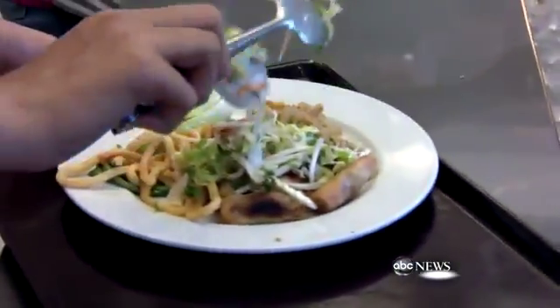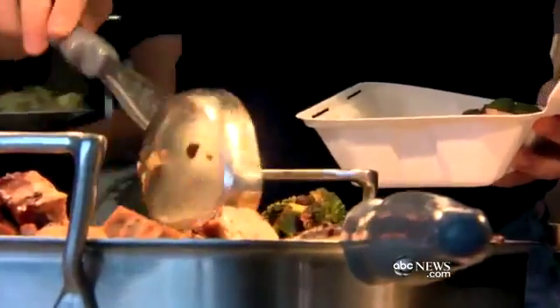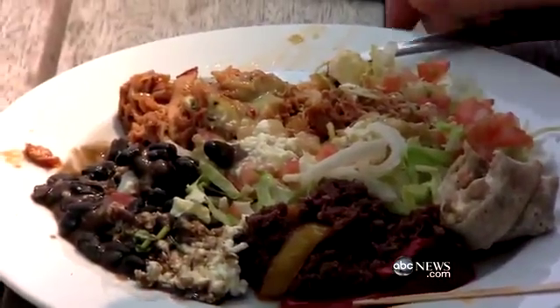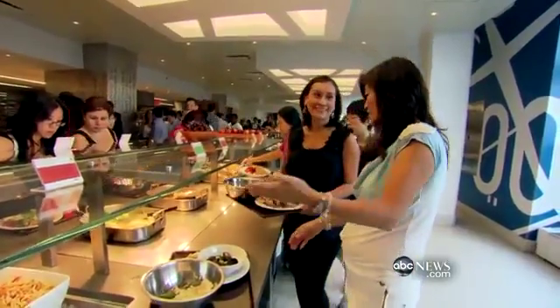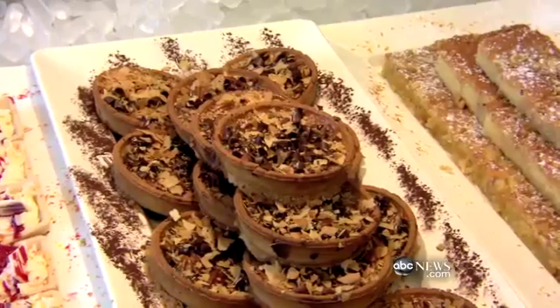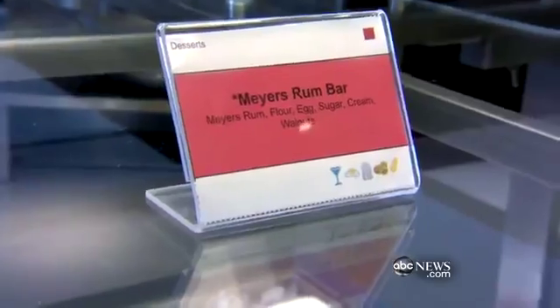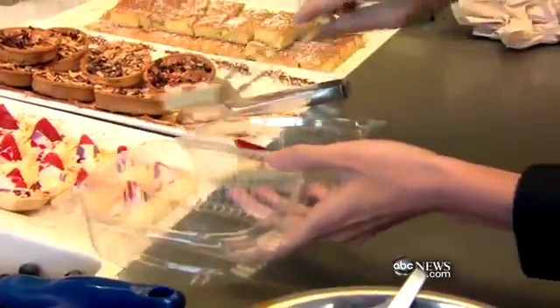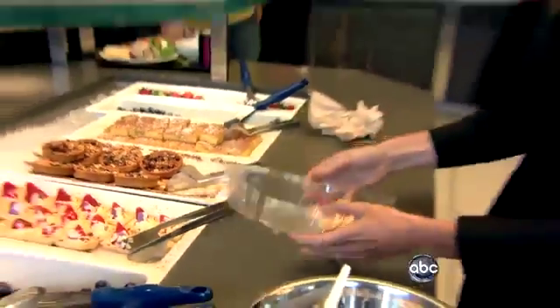So now, smaller plates and take-out containers nudge you to take smaller portions. No one wants to be seen with too much on their plate. I'm only halfway through the food station and my plate is full. Naughty desserts aren't taken away — they're just placed way in the back. Scarlet labels shout out that these calories count, but they're offered in small, bite-sized servings.